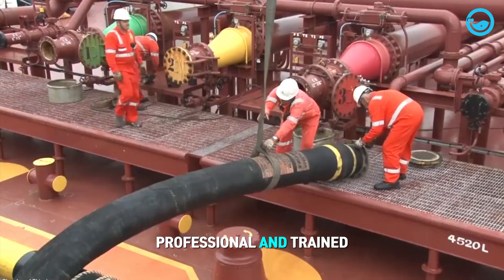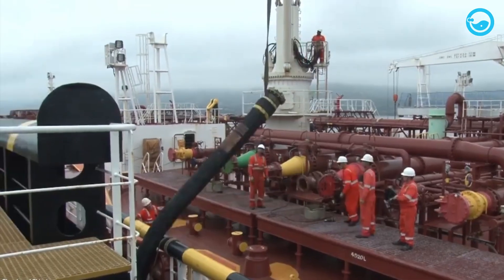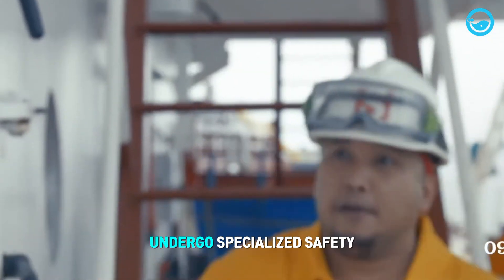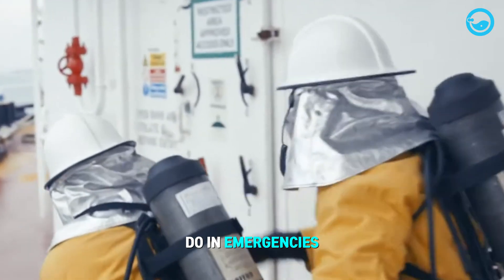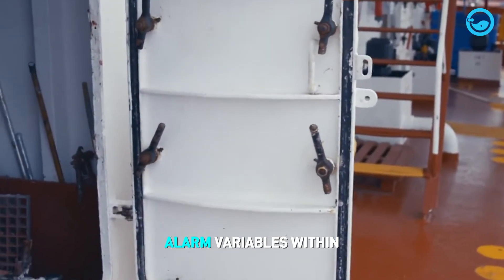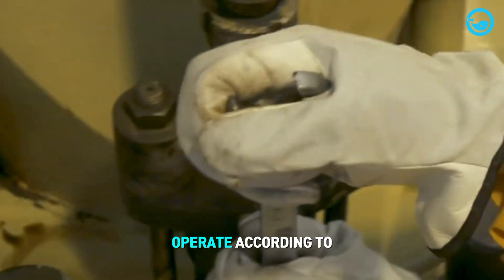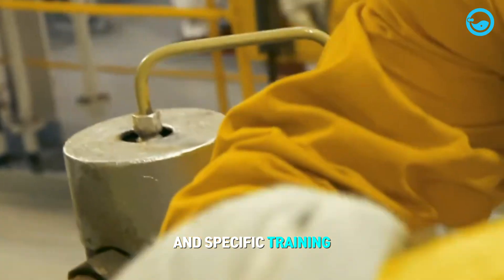Therefore, professional and trained crew members are essential to work on oil tanker ships. Crew members are required to undergo specialized safety training to ensure they know what to do in emergencies. They must also understand how to act based on various alarm variables within the ship. To ensure all systems operate according to procedures and remain safe, the ship's crew conducts extensive checks and specific training every day.